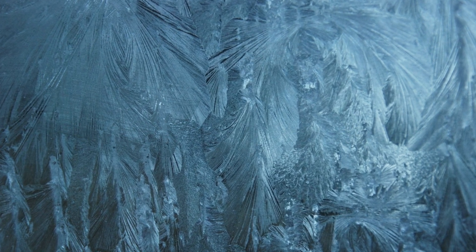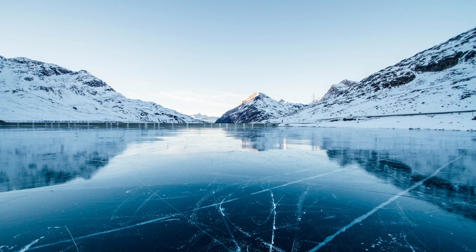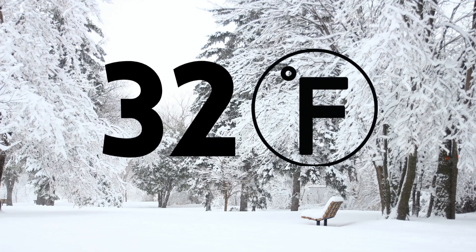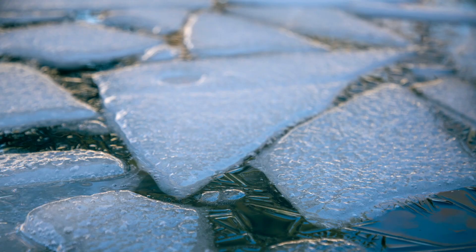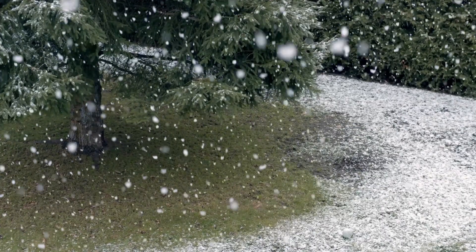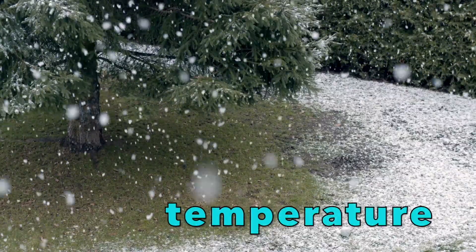Ice is actually pretty amazing. All you need to make ice is water and cold temperatures. If water goes below 32 degrees Fahrenheit it will get hard, or freeze, and turn to ice. And when ice gets warmer than 32 degrees Fahrenheit, it will melt, or turn back into water.